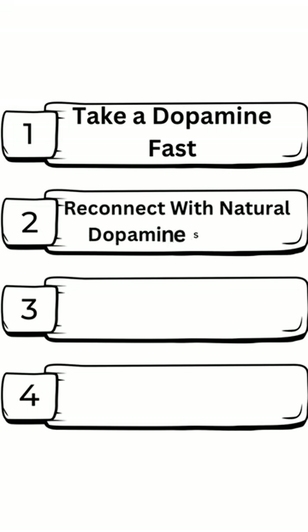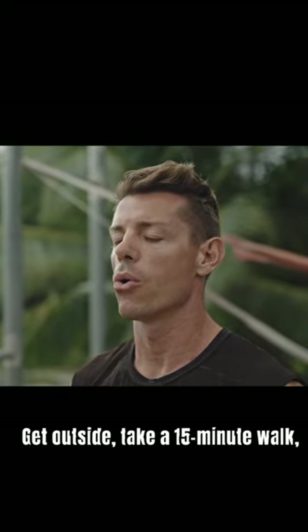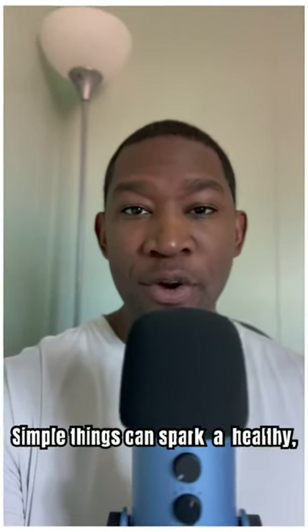Step 2: Reconnect with natural dopamine sources. Get outside, take a 15-minute walk, and soak in some sunshine. Simple things can spark a healthy, steady dopamine release.